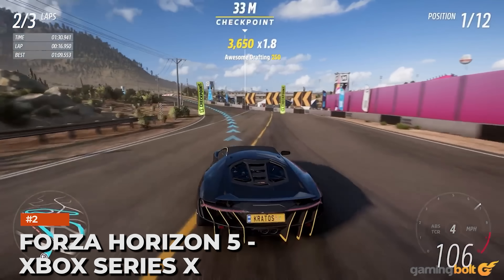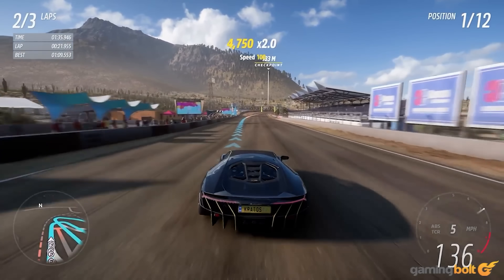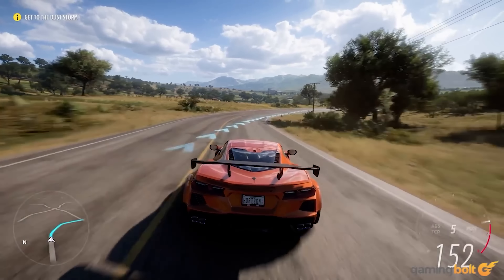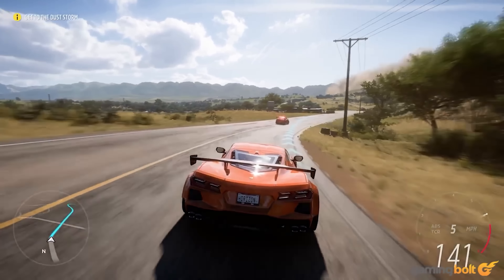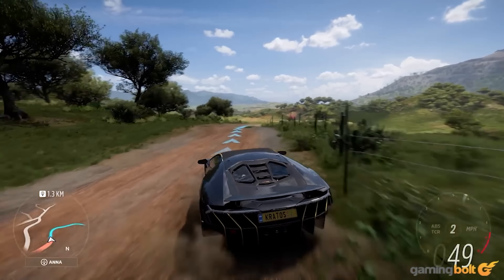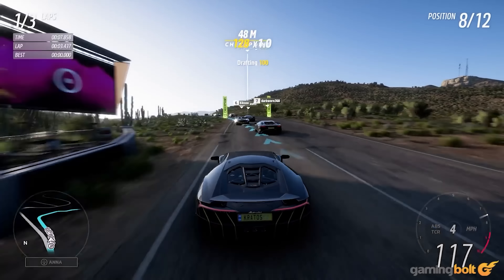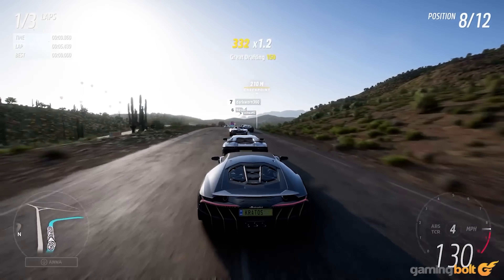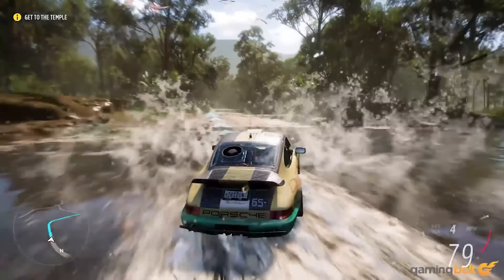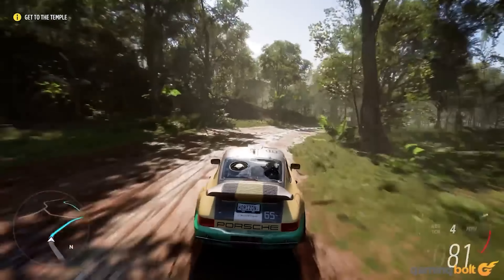Forza Horizon 5, Xbox Series X. Set against the sunny backdrop of Mexico, Forza Horizon 5 presents a literal playground of possibilities with the latest iteration in this long-running franchise. Not only is the map dense with things to do, but it's also a beautiful world to just get lost in. Sweeping vistas punctuate points of interest, different terrain types and biomes seamlessly flow into one another, and beautiful weather effects add so much character to any given scene. Playground Games makes good use of cutting-edge rendering techniques like photogrammetry to achieve this level of realism, and the game really pushes Microsoft's newest console to its limits by outputting it all at a resolution of 4K.